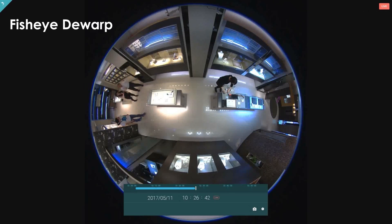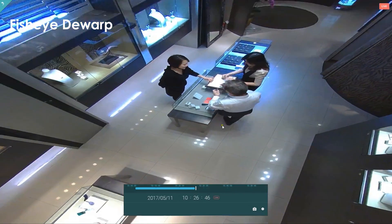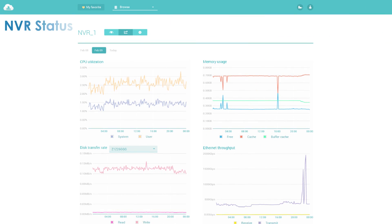Using a fisheye camera gives you many viewing options. You can also check the status of your NVR.